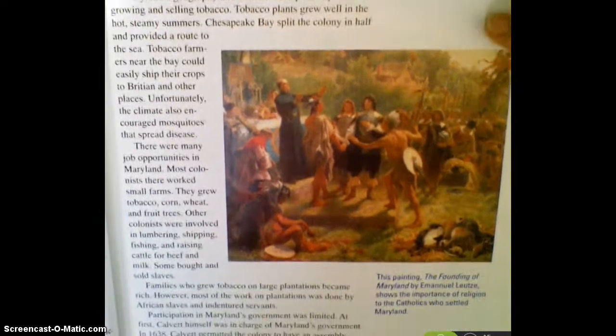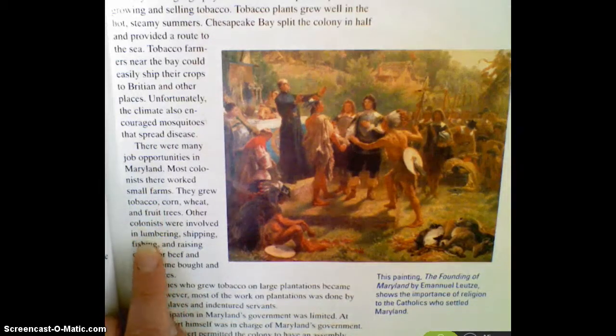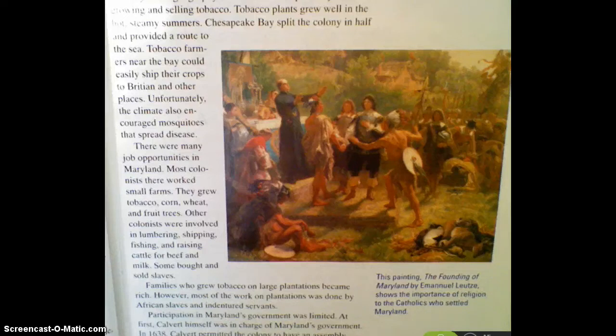There were many job opportunities in Maryland. Most colonists worked on small farms where they grew tobacco, corn, wheat, and fruit trees. Other colonists were involved in lumbering, shipping, fishing, and raising cattle for beef and milk. Some bought and sold slaves. So there's a wide variety of jobs available and lots of opportunities for the people who were living in Maryland.